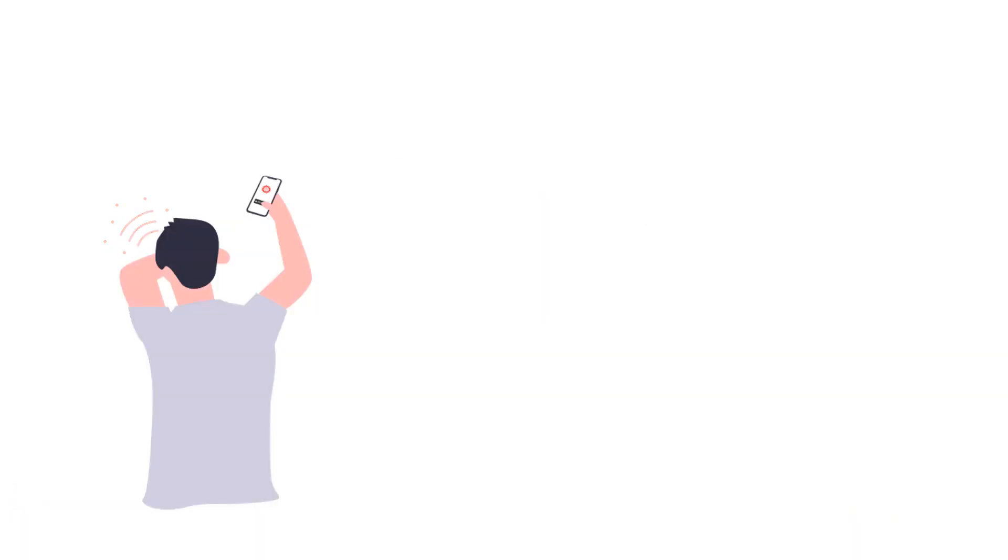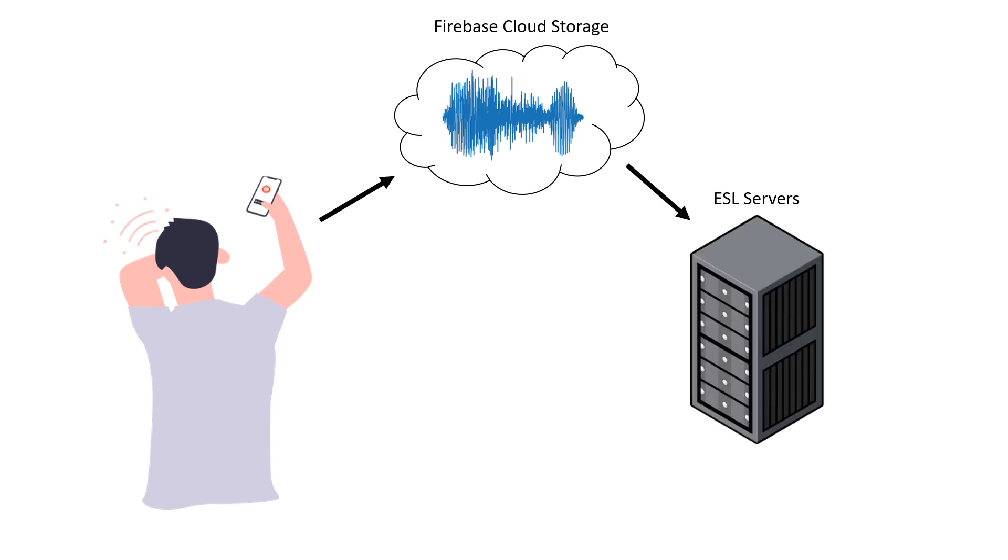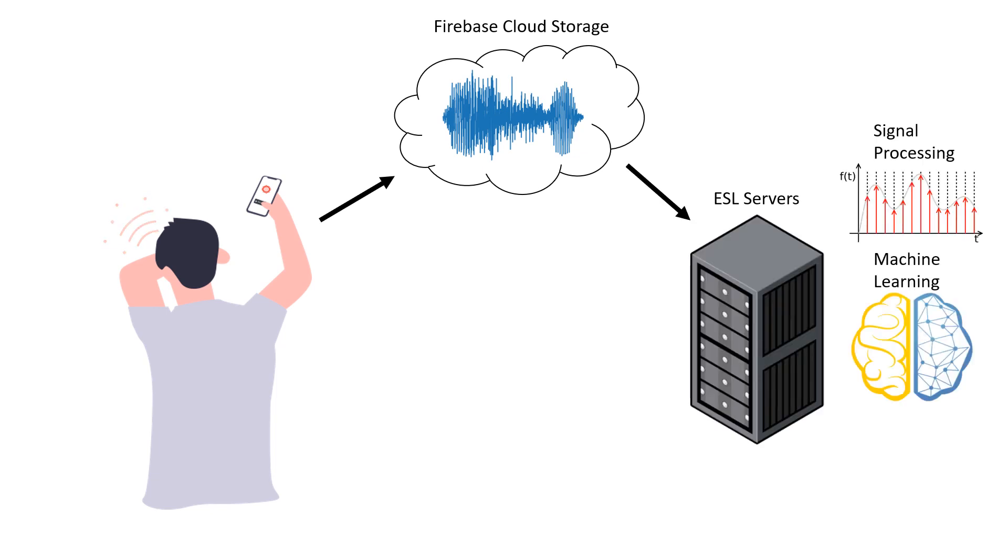The way CoughVid works is that users record the sound of their coughs through the mobile app. These sounds are then digitized and sent to the cloud. Next, data is sent to our servers, which perform signal processing and machine learning classification to determine whether your cough sounds like coronavirus or not. Finally, this information is relayed back to the user and displayed as a notification on the app.